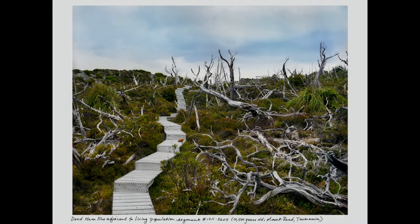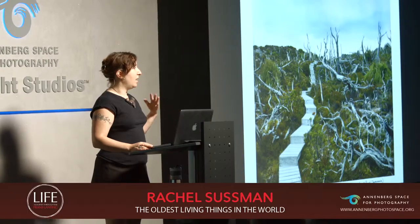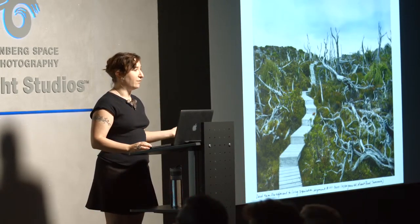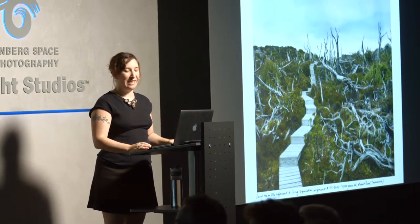This was actually back down in Tasmania — the Huon pine. Part of this colony is dead and part of it is still alive. This happened to be a more picturesque view. This was on the top of a mountainside in Tasmania. There's a lot of mining going on there, and this is actually connected to a mining site, but this particular little area is off limits because of this 10,500-year-old Huon pine clone.